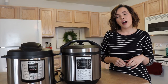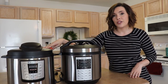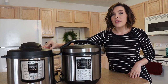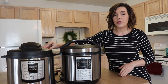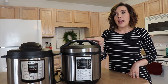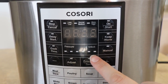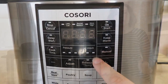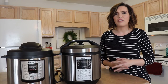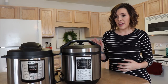As far as pressure adjustment, the Instant Pot six-in-one is high pressure only — you cannot adjust it at all. The seven-in-one gives you low and high pressure, so two settings. The Kosori has six different pressure settings. Higher pressure is for things like meats and lower pressure for vegetables, so you have a very wide range of customization. That's definitely an advantage the Kosori has.